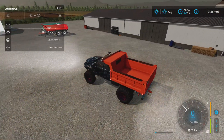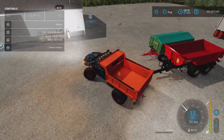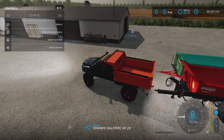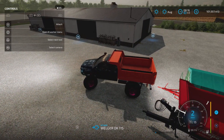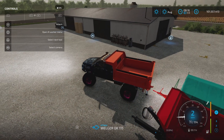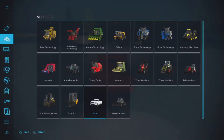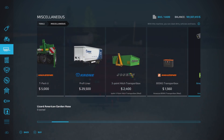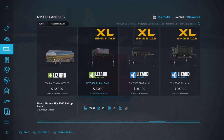Let's briefly look at the attachments — they're basically all exactly the same as the two-cab versions. We're checking out the trailer hitch: ball hitch — check; back-up pin hitch — check. It will hook to literally any implement. Under Miscellaneous you'll see the attachments are very clearly marked — TLX single cab and crew cab versions.